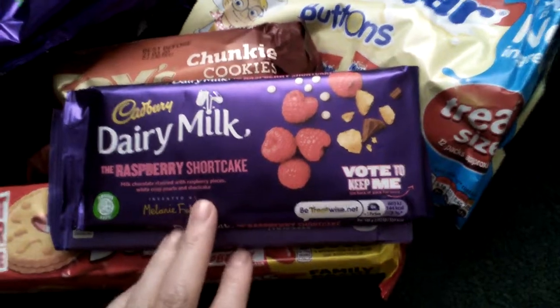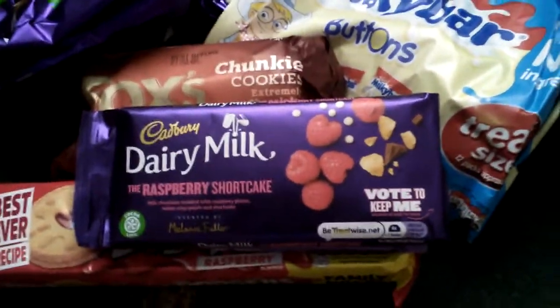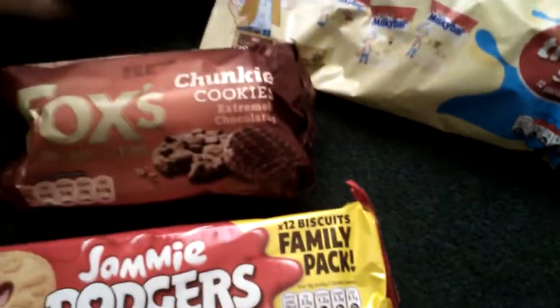I tried this one - I know they brought out a load of different flavours, so I'm going to try this one. And then I picked up some of my favourites, which were Turkish snacks. They were also £1.00.